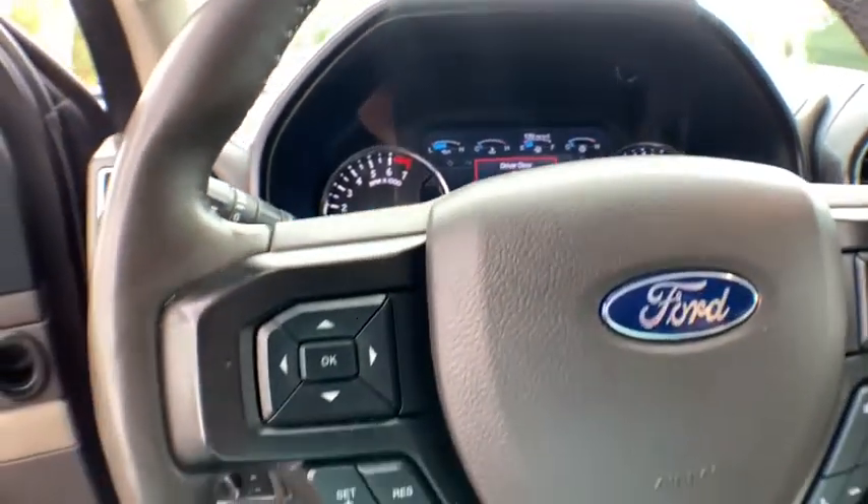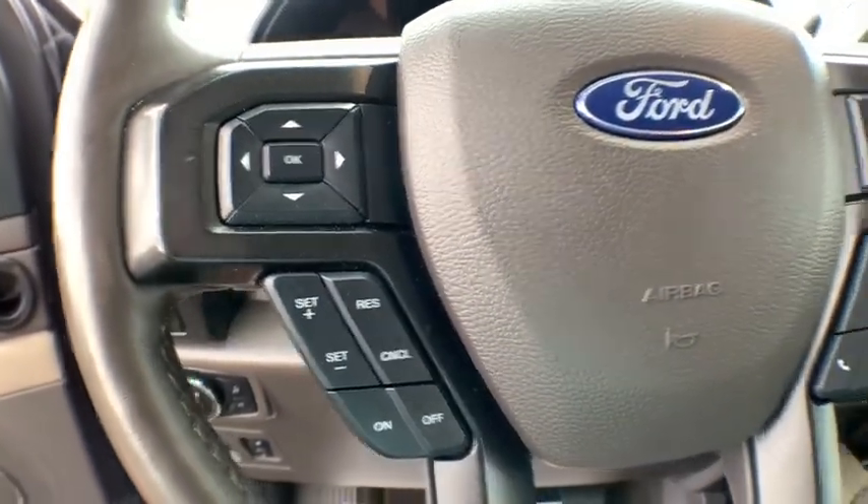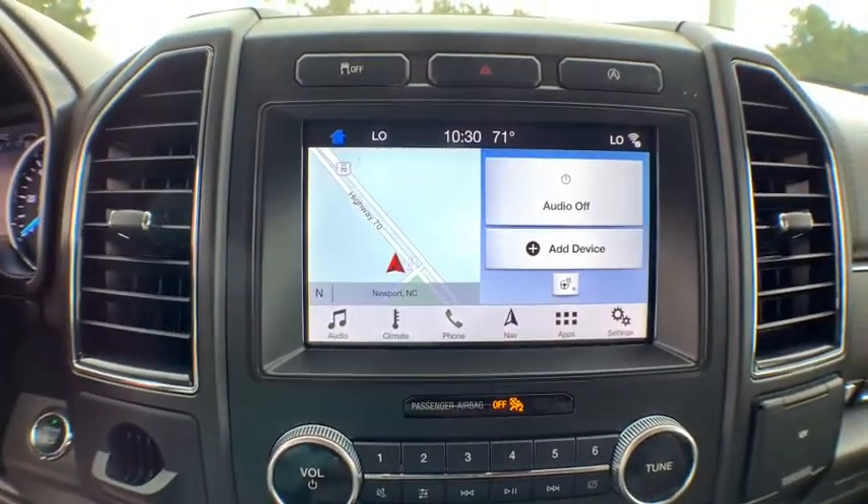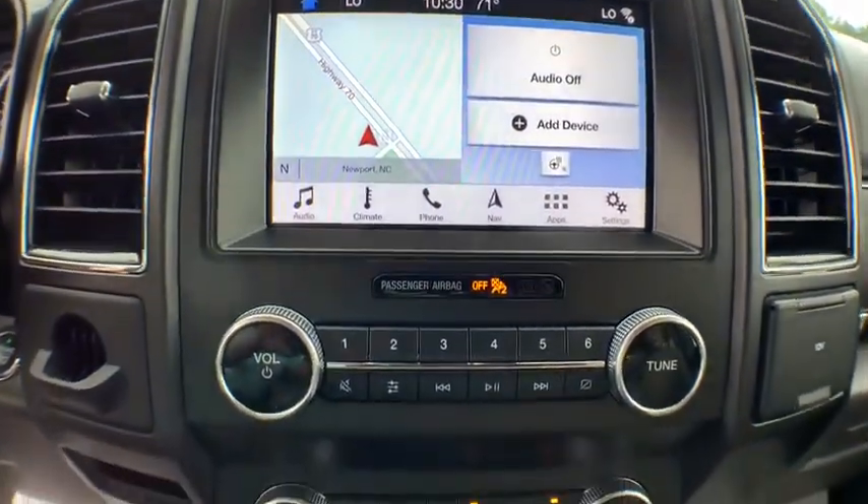Compass, security system, heated steering wheel, fog lights, trip computer, heated front seats, rear window defroster, electronic stability control, power windows, brake assist.